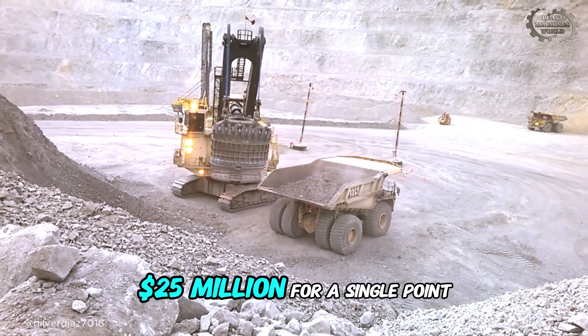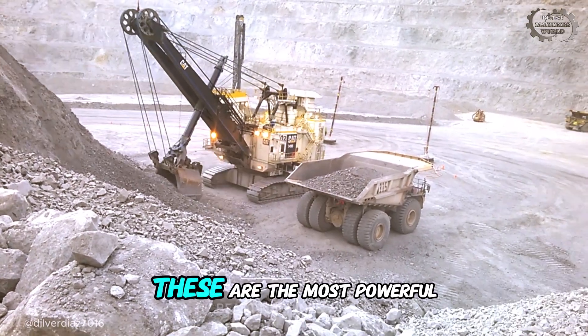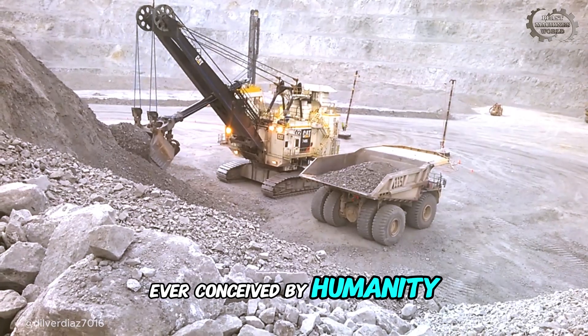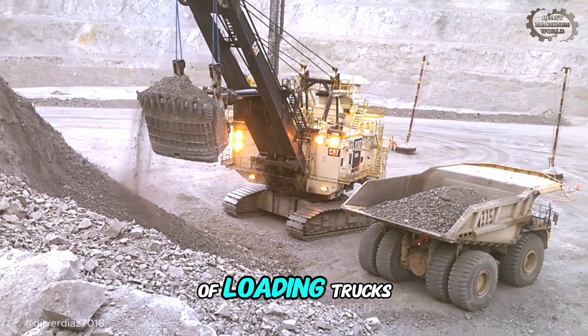At 25 million dollars for a single point of excavation, these are the most powerful digging tools ever conceived by humanity — the absolute kings of loading trucks.